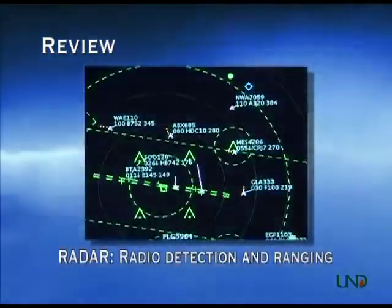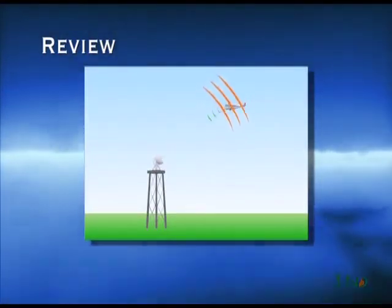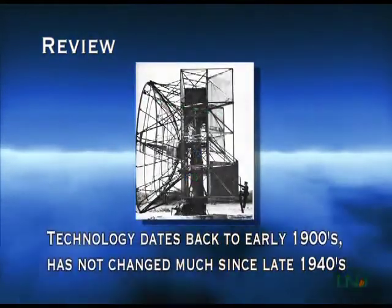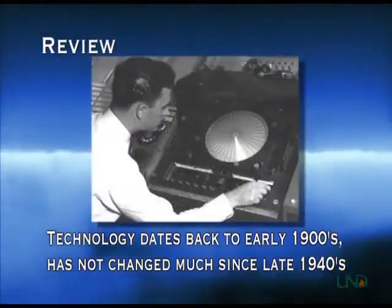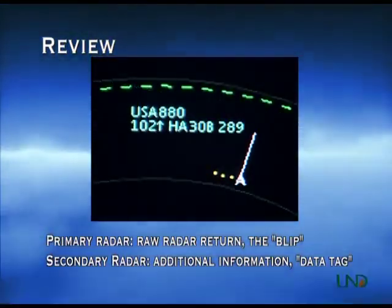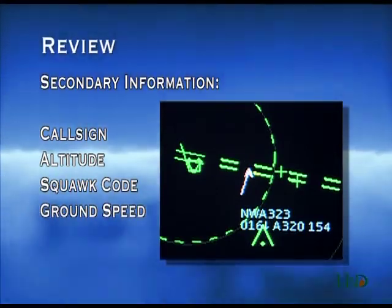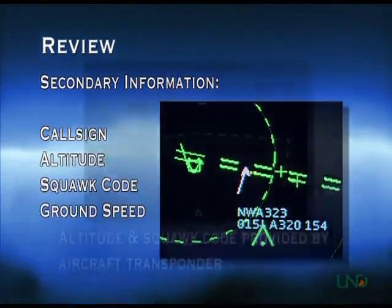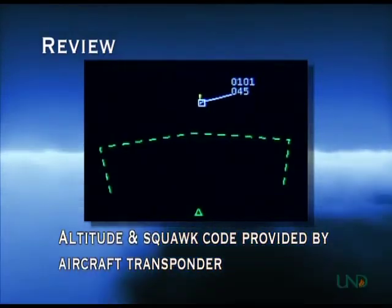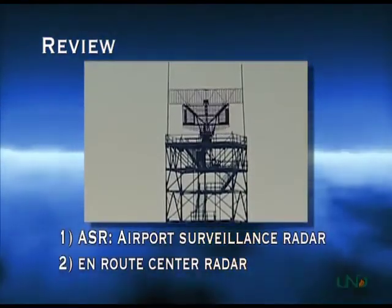Now for a brief review. RADAR stands for Radio Detection and Ranging. It works by sending a radio signal from a rotating antenna. If a signal hits an object, a portion of the signal is returned to the antenna and displayed as a blip on the radar scope. Radar technology dates back to the early 1900s and hasn't changed much since the late 1940s. Primary radar is simply the blip that the sweep detects. Secondary radar is information displayed along with the blip. Air Traffic Control radar systems provide secondary information such as aircraft call signs, altitudes, squawk codes, and ground speeds. Altitude and squawk code information is supplied by an aircraft's transponder, which sends the information back to the receiver at the radar site. Radar has two basic uses in air traffic control: Airport Surveillance Radar, or ASR, and Enroute Center Radar.